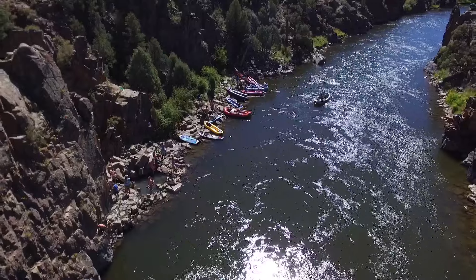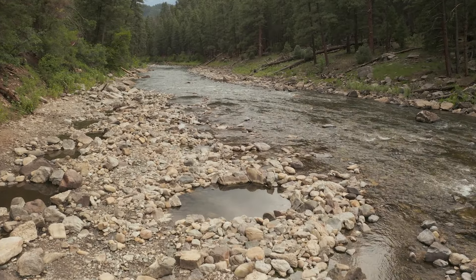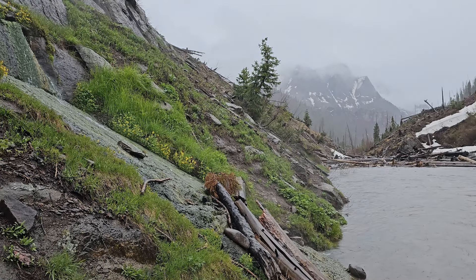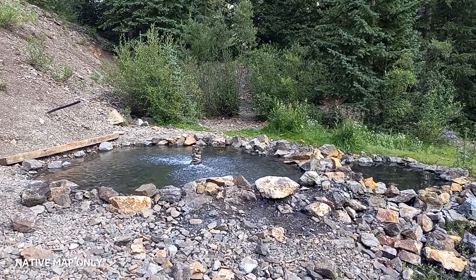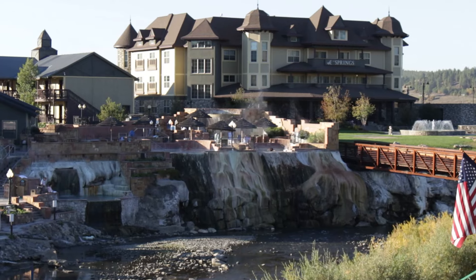First up, near the town of Steamboat, we have Strawberry Hot Springs. These hot springs, tucked into the hills north of Steamboat, are absolutely wonderful. You're going to find many different pools here where you can hang out and go swimming. It's a very natural looking area, whether you're hanging out inside the little bathhouse or just enjoying the many pools of varying degrees of heat.